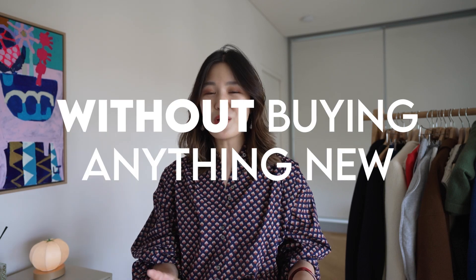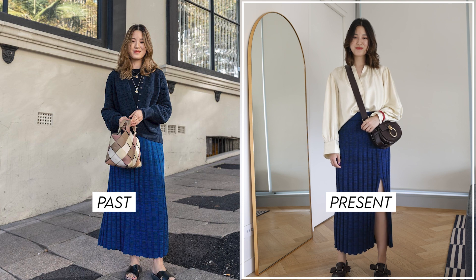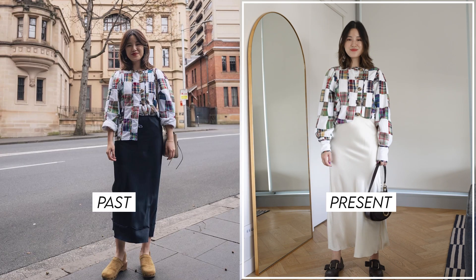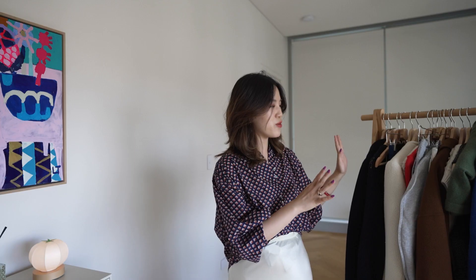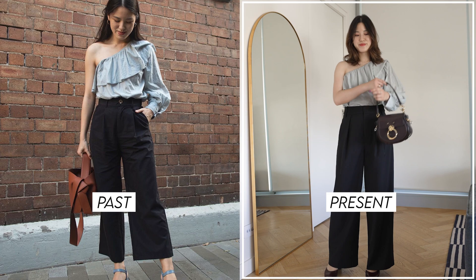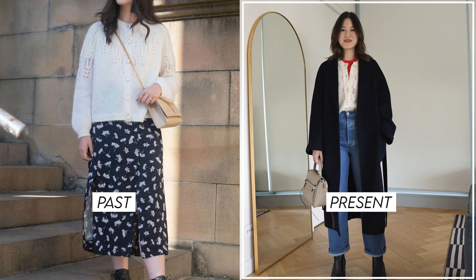Hi everyone, welcome back to my channel. Without buying anything new, I want to show you today how you can update your style by just re-styling the pieces you've purchased in past seasons and past years. I've got a ton of pieces on my rail today, but I am going to focus in on eight specific pieces and show you how I will restyle them into outfits I'm super excited to wear that perfectly capture my style right now.